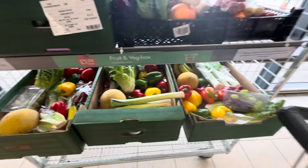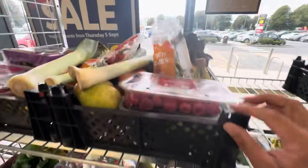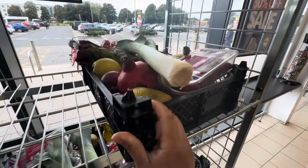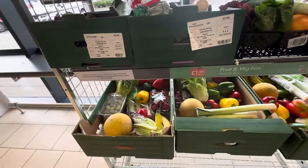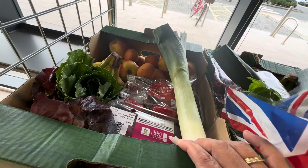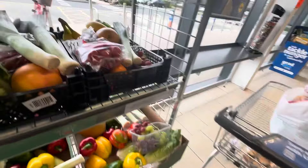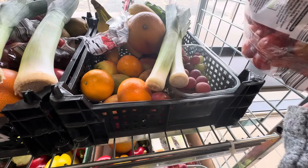Here are the boxes in Lidl, guys. This is good — look, it has pear, raspberry, fruit and veg. I'm not sure how much it is; I think it was 1.50 before. Chili, banana — I could have got this if it's 1.50, you know. Look, it has tomato, banana, apple, pear, grapes.